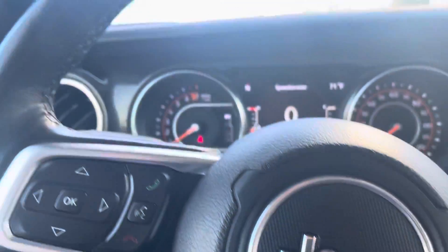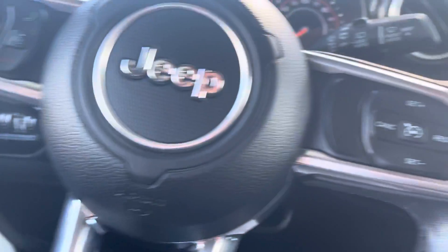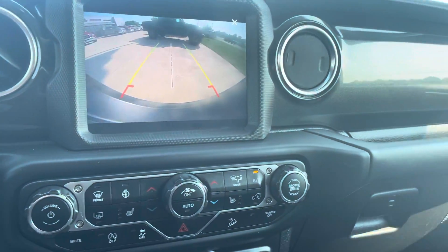And that is our 2019 Jeep Wrangler Unlimited Sport. Give us a call.